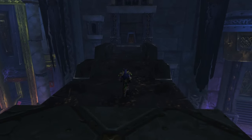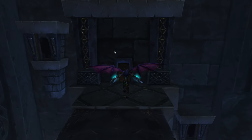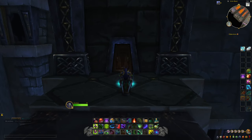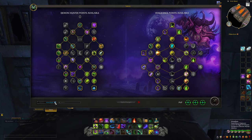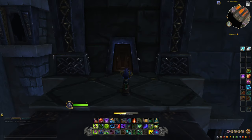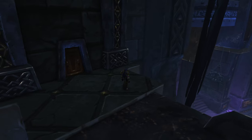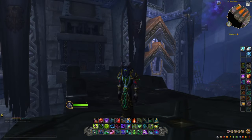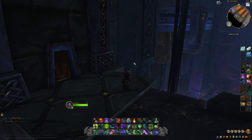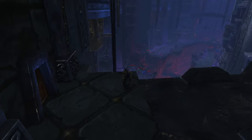We're going to come out this way and cross the bridge. Once we get to the other side of the bridge, we're actually going to stop and change specs because we need the Fel Rush from the Havoc class. So we're going to switch over to Havoc. Once we switch to Havoc, I'm going to show you how to perform this glitch. Now, this glitch is not super simple — it takes a little bit of timing, and this is definitely the hardest part.